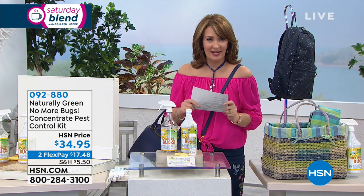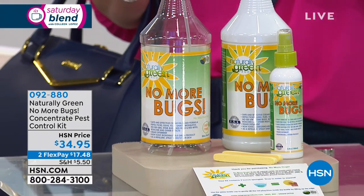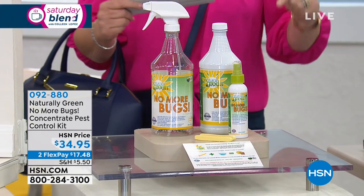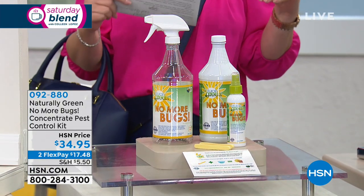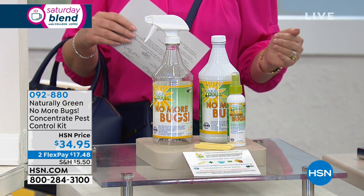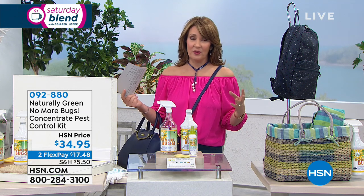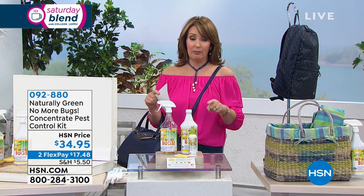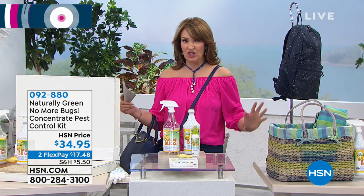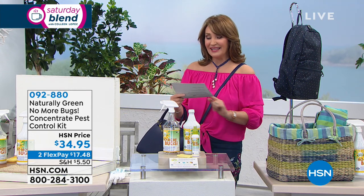If that's you, well guess what — we have a brilliant way for you to get those bugs off. It's called Naturally Green No More Bugs. This is not only made in America, it's made in Florida. We get major bugs down here, so it doesn't surprise me that a couple of females put their heads together and came up with a better way. Who wants to smell like DEET? This is something decidedly different, and we're going to learn all about it from Linda Lide.